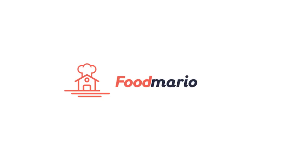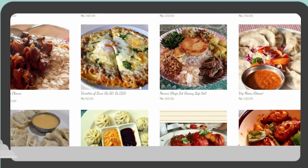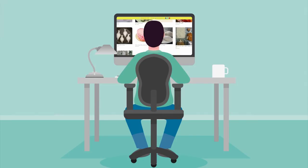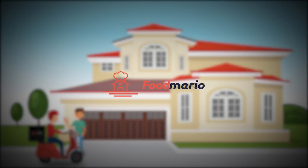When the video starts, I would like to thank Food Mario for delicious home-cooked meals. If you want to order a meal to your house, do not forget to check out the Food Mario app. The link is in the description down below.